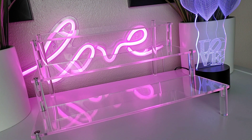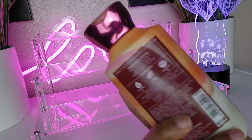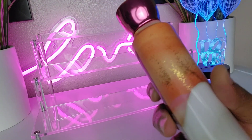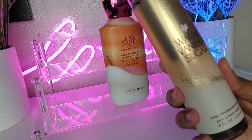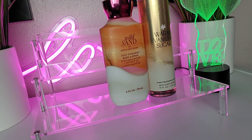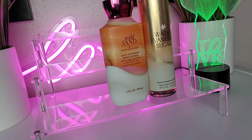This next combo is from my hard-to-wear scents video. Wild Sand is just a scent I don't gravitate to — it has prickly pear fruit, cactus flower, and warm agave nectar. It smells good, nothing off-putting, I just don't reach for it. A subscriber suggested pairing it with Warm Vanilla Sugar, and that is everything — they go so well together. This is how I'm going to use my Wild Sand up.